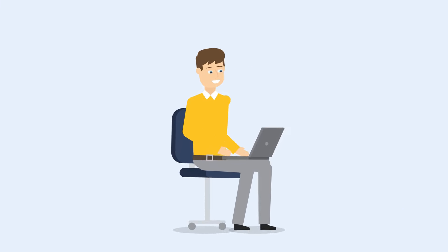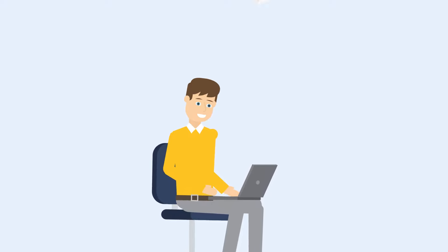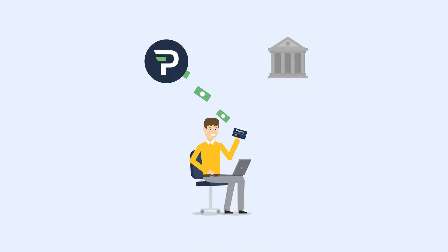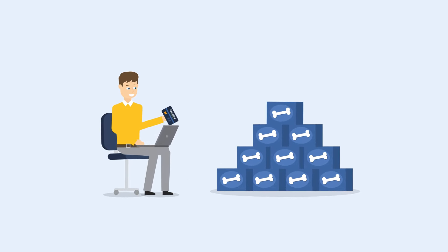But now, Bob has an even better way to spend his earnings and quickly reinvest in his business. He just received the new Payability Seller Card — the fastest and easiest way for him to access his marketplace sales 24-7, 365.